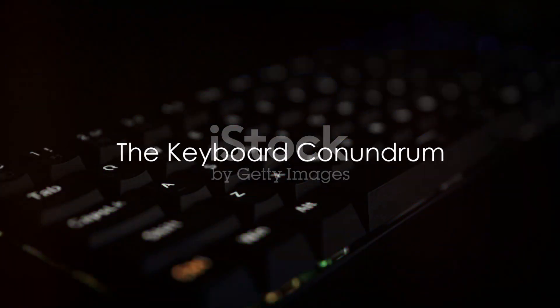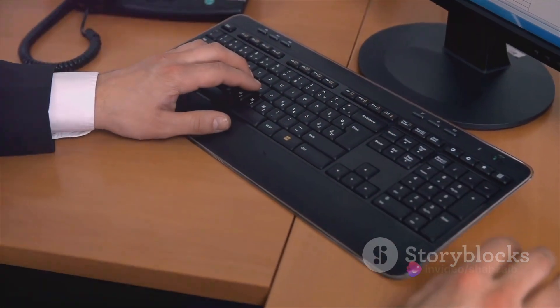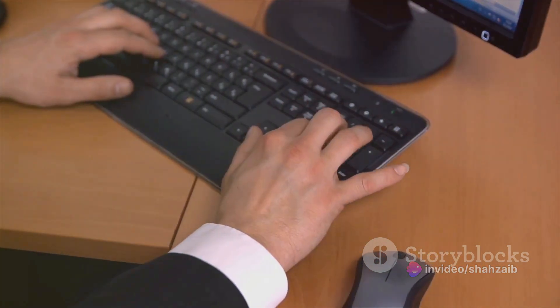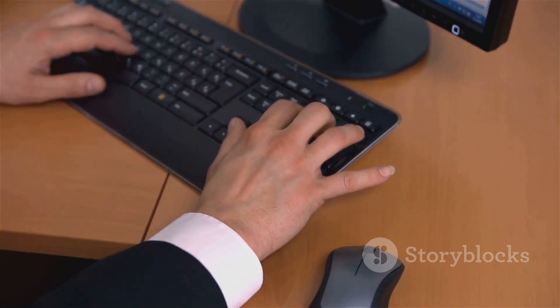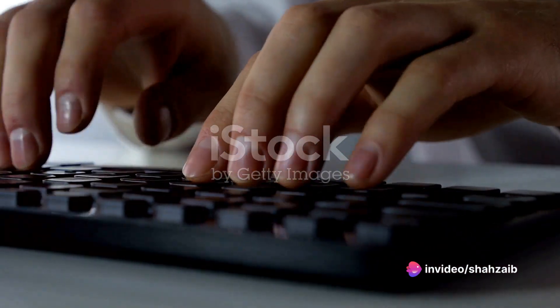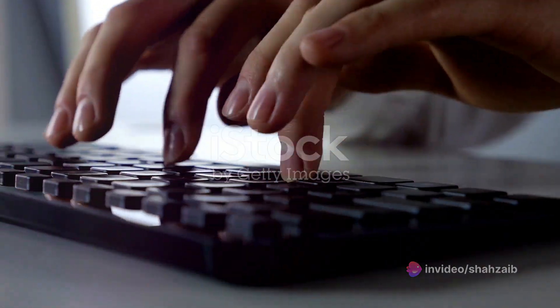First on our list is the keyboard, an essential part of any PC setup. When it comes to keyboards, the variety can be quite overwhelming. From mechanical keyboards to membrane keyboards and even wireless ones, there's a keyboard for every kind of user out there. Let's dive into the world of mechanical keyboards first. These are the heavy hitters of the keyboard world, known for their tactile feedback and audible click-clack sound.